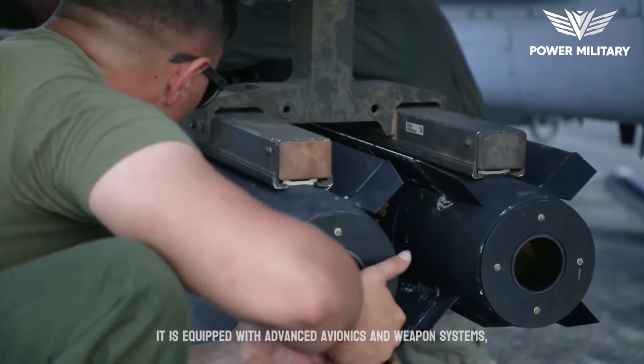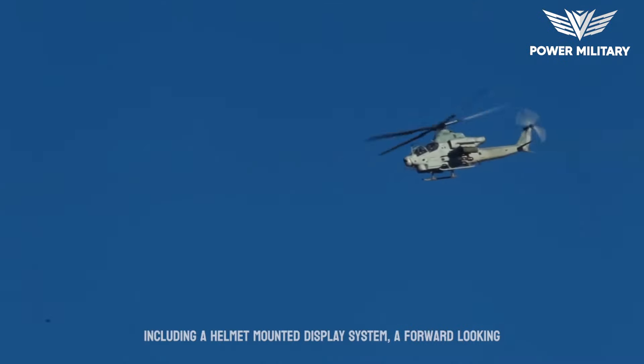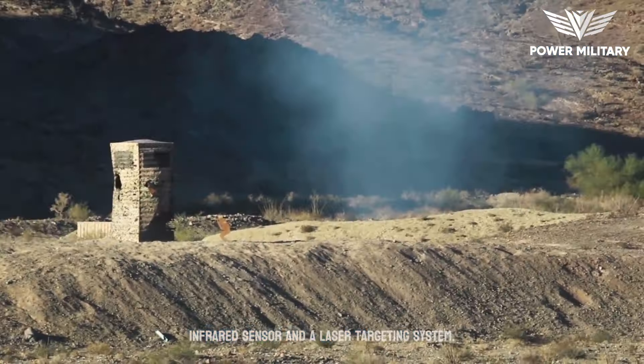It is equipped with advanced avionics and weapon systems, including a helmet-mounted display system, a forward-looking infrared sensor, and a laser targeting system.